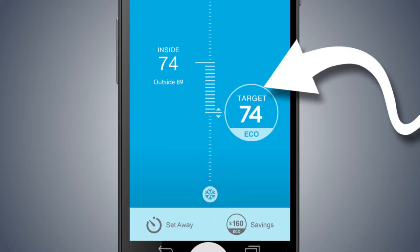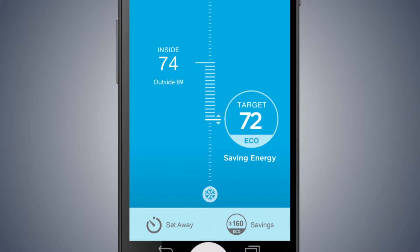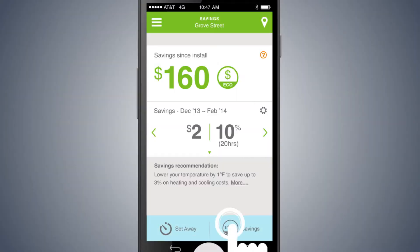The savings icon appears when the energy savings is activated. This automatically adjusts the temperature by a few degrees to lower the amount of time the air conditioner is running. Check out the total dollar amount you've saved since installing the energy savings service.